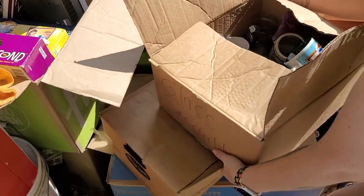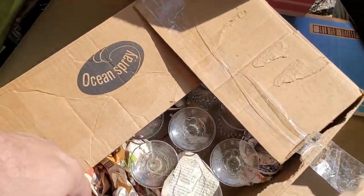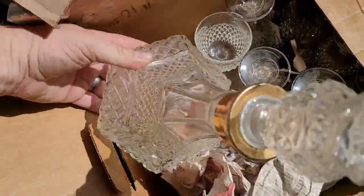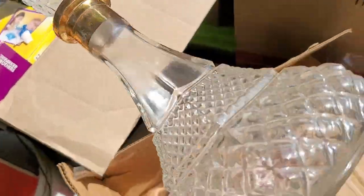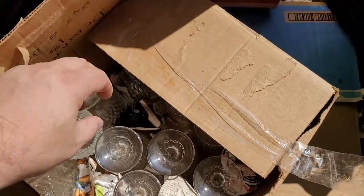And we'll get the box underneath it. More glassware. Oh, that's a nice decanter — gold rimmed. I have to take a look at that later. And we've got all the glasses that go with it. Cool.